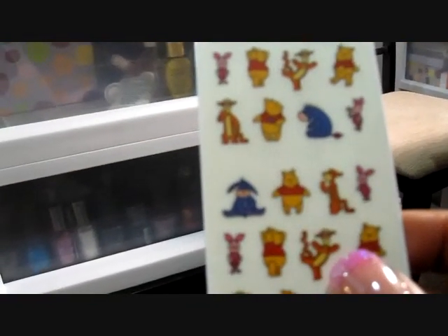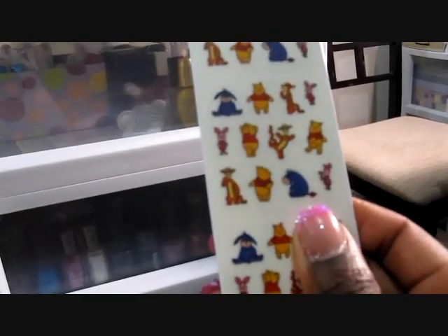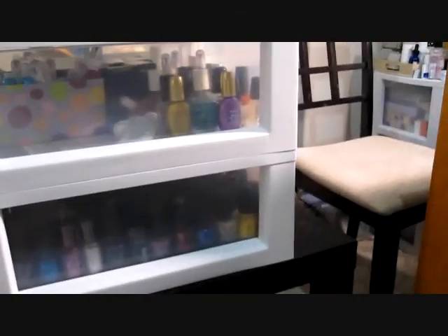Lastly from the haul, I picked up these stickers — they were $2.49. They look big on screen but they are actually small enough to go on your nails, as you can see next to my thumb. So that's it for my haul!